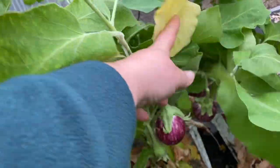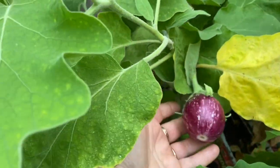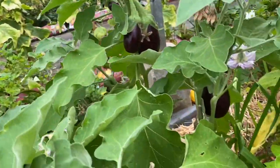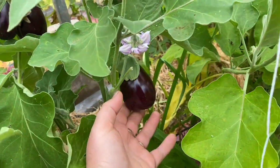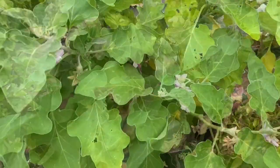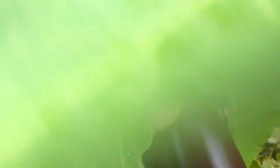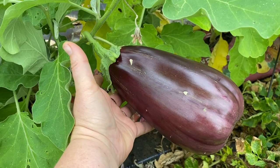We are growing quite a lot of varieties of aubergines this year. This one is the little stripy aubergine. Then there are the more normal type of aubergines — these are the little ones — and we also have some of the great big ones. Look at this, that's an aubergine and a half!